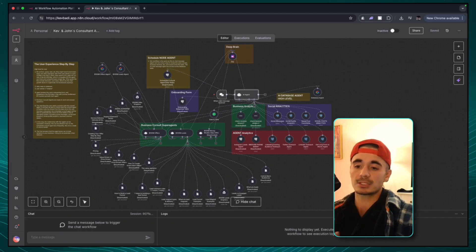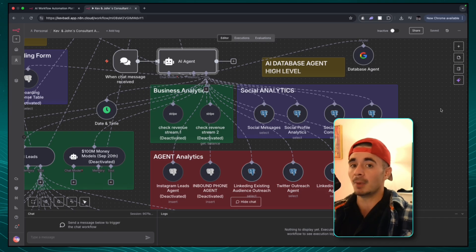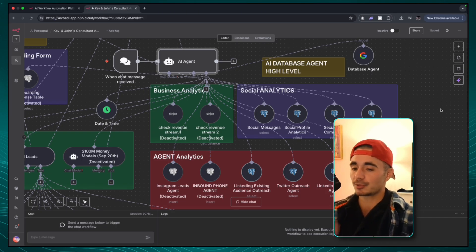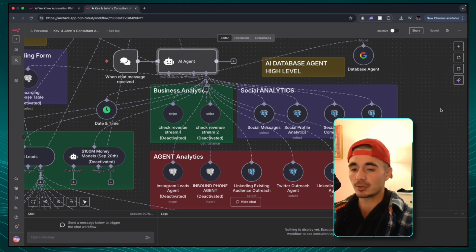It also needs to know what amount of each table to check. So inside of the social messages, for example, we're going to be storing days, weeks, months, years worth of social message conversations. But if we're checking in on our clients every single day, we only need to check the social messages from the last 24 hours.